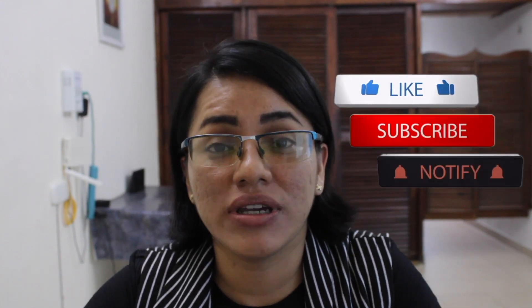Hi everyone! Welcome to another episode of Miriam's Little Corner. For more videos like this, don't forget to subscribe and to hit the like button.